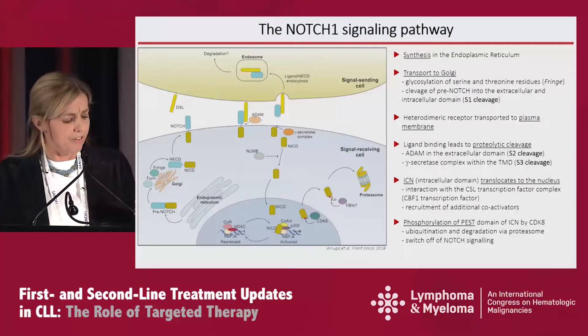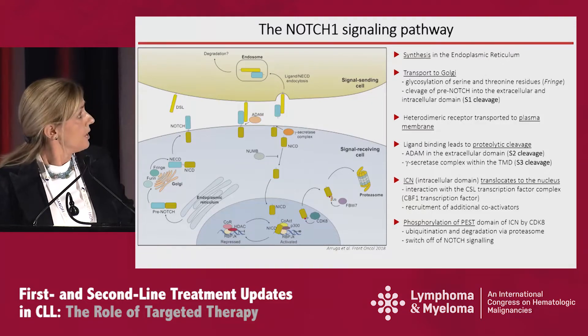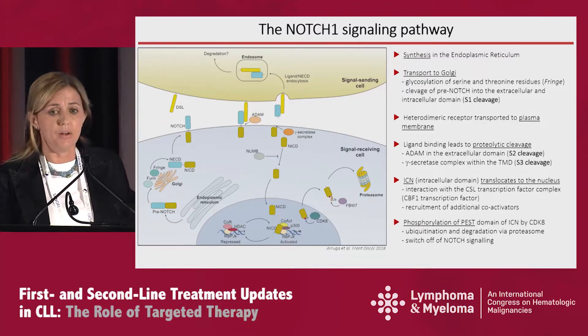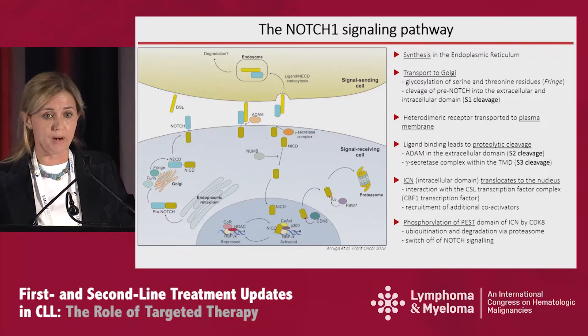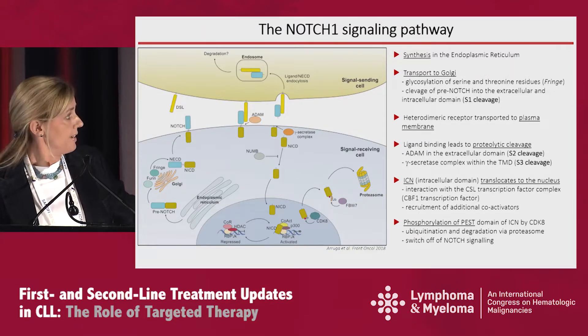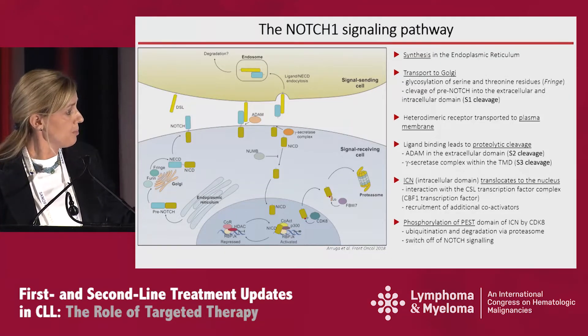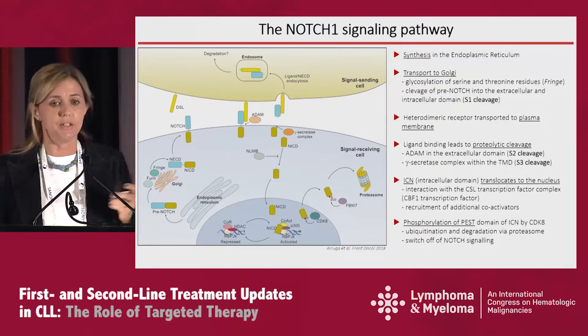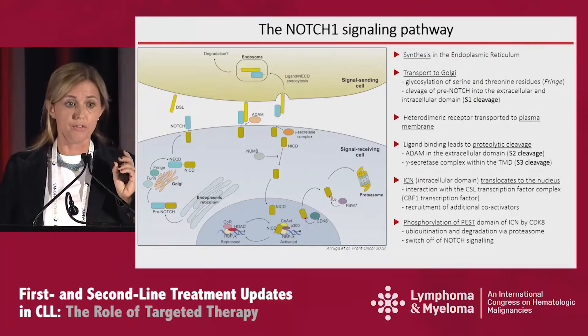How does the system work? NOTCH1 is a transcription factor; however, it normally stays on the membrane. In order to get activated, it needs to be engaged by a ligand that is abundantly present. This triggers a number of proteolytic cleavages that allow the NICD — the active form — to go into the nucleus. There, it binds to a complex of proteins that activates transcription, and it is rapidly shut down by phosphorylation and ubiquitination. This is a time-sensitive signal that has to stay on for a limited time.